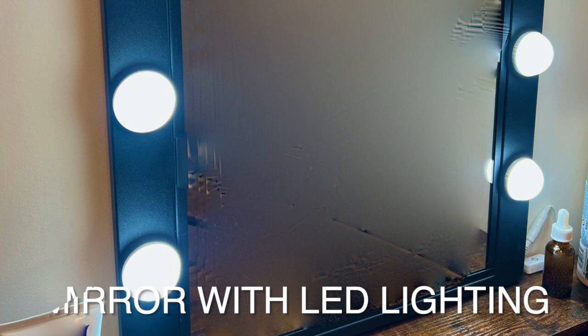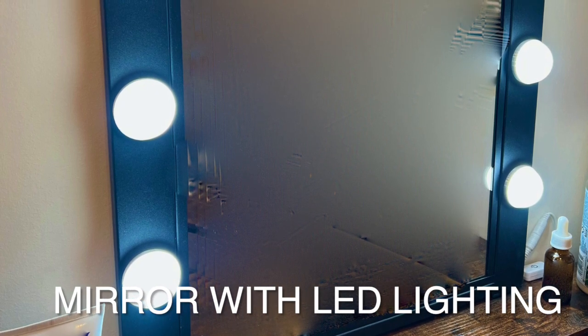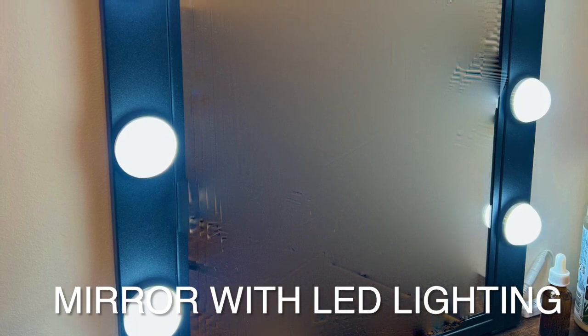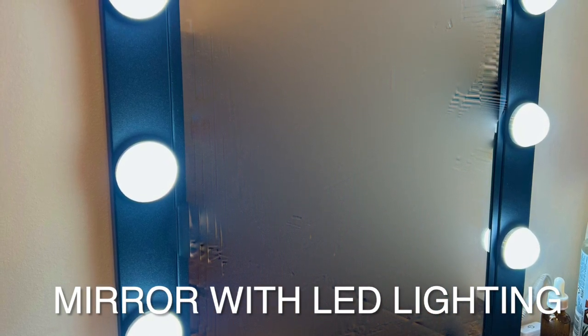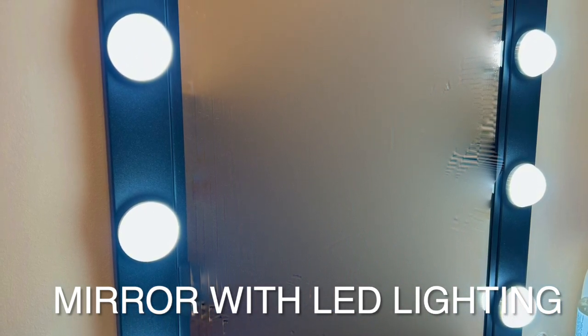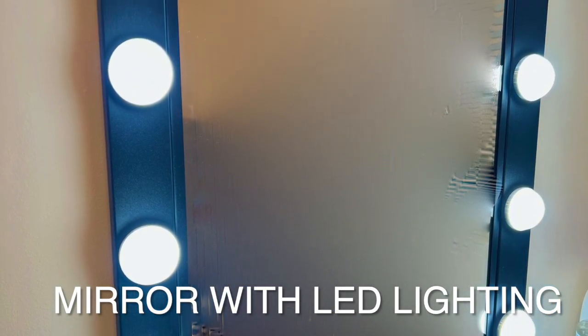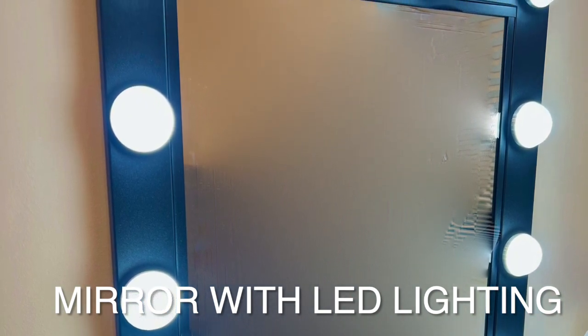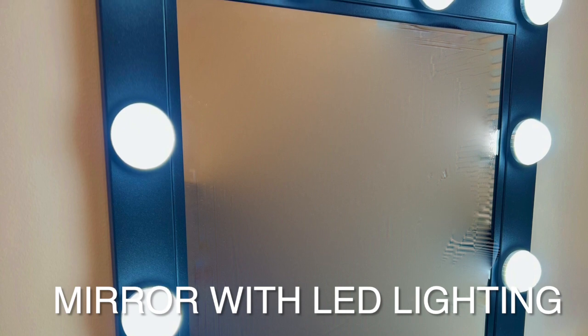There are 10 LED lights on the mirror, which gives ample natural light for makeup or a skin regimen. The mirror is of good quality — I didn't see any distortion or issues with the mirror bending out of shape. The mirror dimensions are 23.3 inches high by 19 inches wide, including the light bulbs. One cool feature is that the mirror is removable, so you can decide to hang it on the wall elsewhere if you prefer.